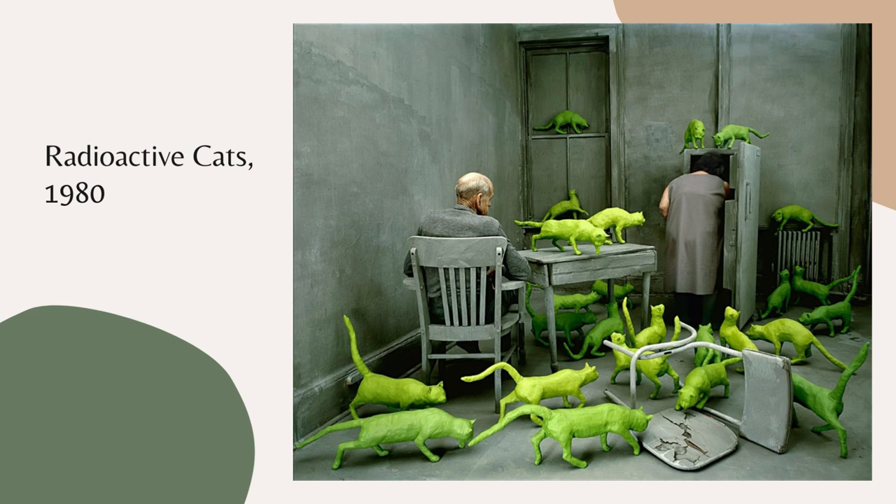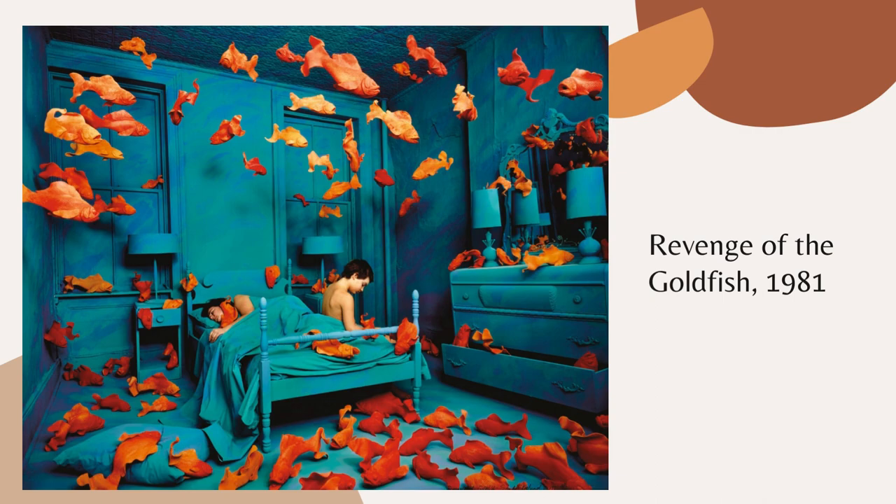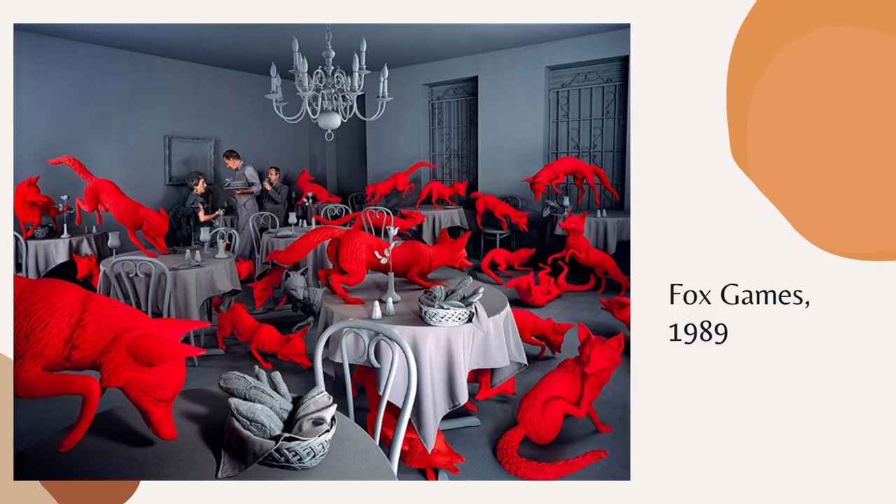This was also what happened with two more of her well-known art pieces. This is one of the Radiotic Cats, this one is the Revenge of the Goldfish, and Five Kings. In this part of her art career, she started learning how to sculpt so she could portray what she wanted in her art pieces.